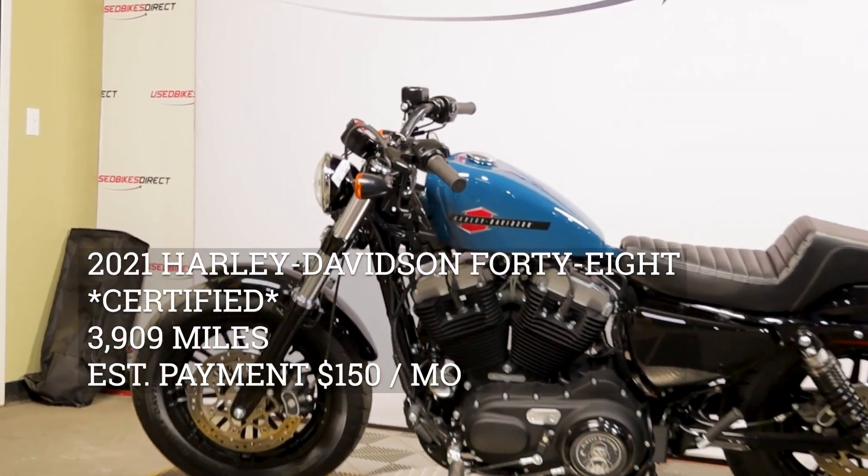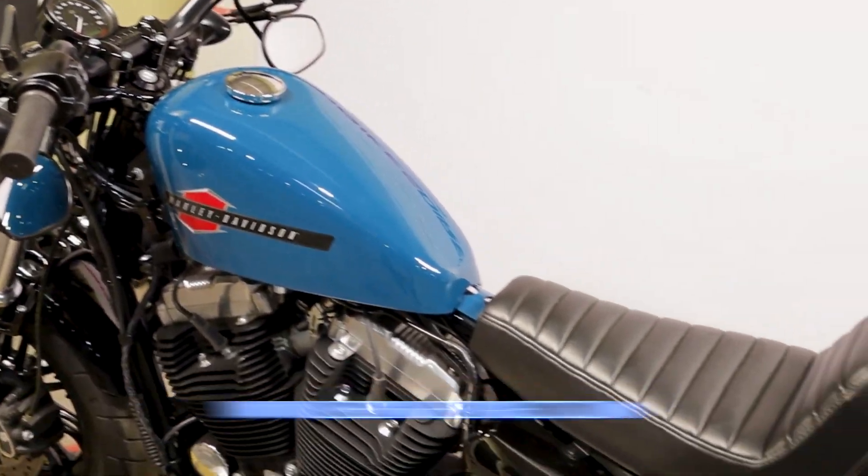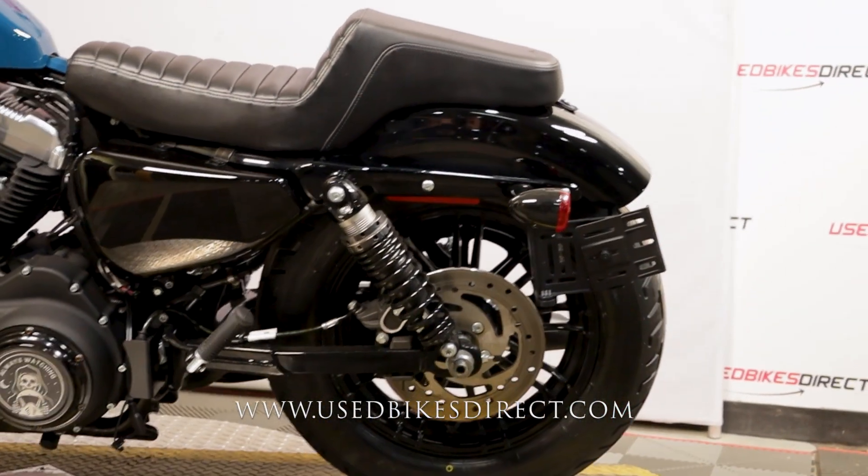Hey everyone, Nick again from Used Bikes Direct, checking out this Harley-Davidson 48. Hop on the website usedbikesdirect.com to see those detailed photos and specs, and give us a call with any questions.